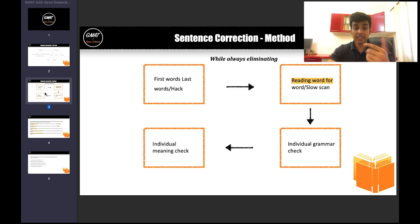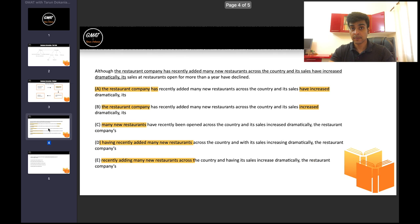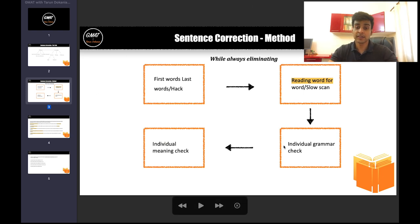As you can see, we've got method and concepts working together. Your method is what helps you use concepts, so none of this can be ignored — you have to become good at all of it. Once you do, this is how easy sentence correction can be for you.